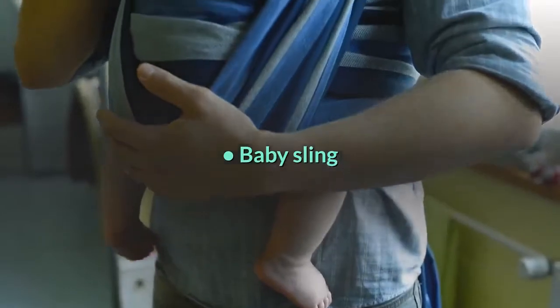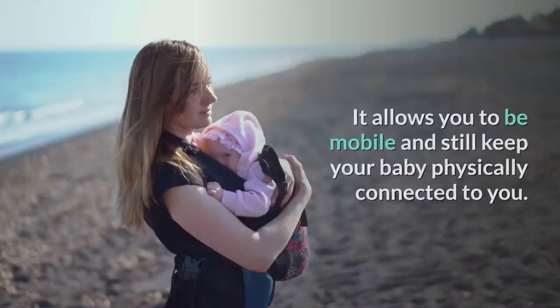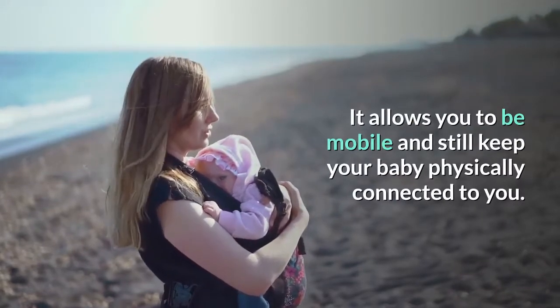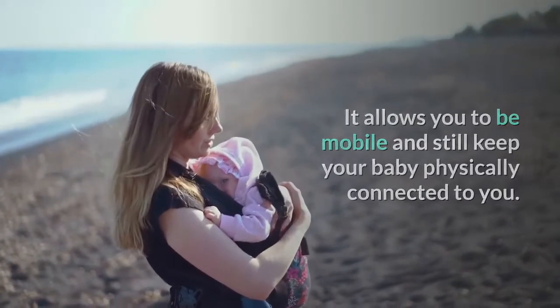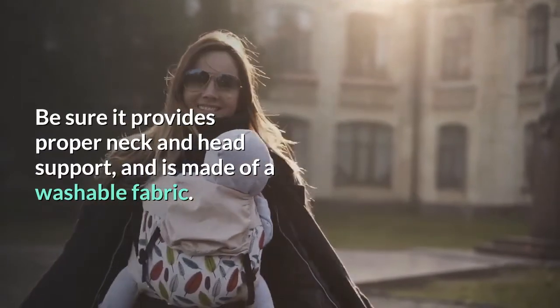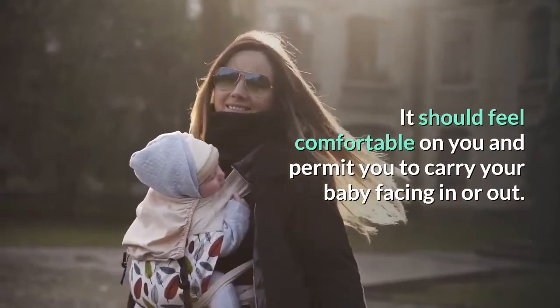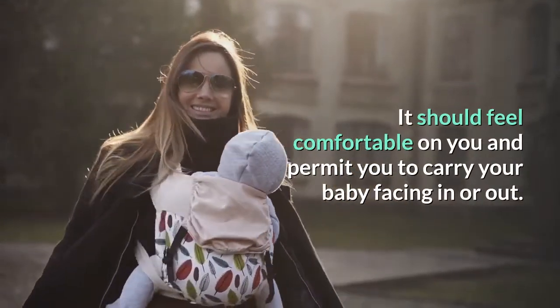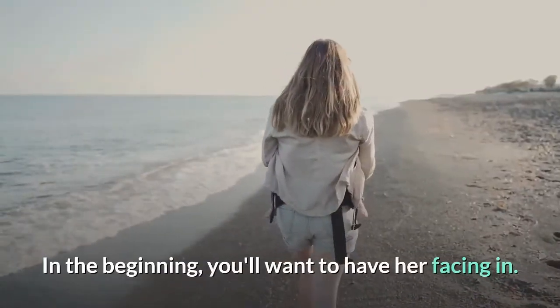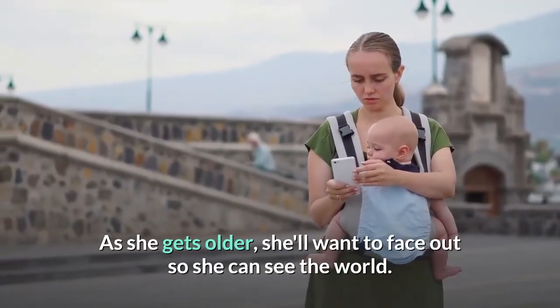Baby sling. Every mom I know swears by a sling or some type of carrier. It allows you to be mobile and still keep your baby physically connected to you. Be sure it provides proper neck and head support and is made of a washable fabric. It should feel comfortable on you and permit you to carry your baby facing in or out. In the beginning you'll want to have her facing in. As she gets older, she'll want to face out so she can see the world.